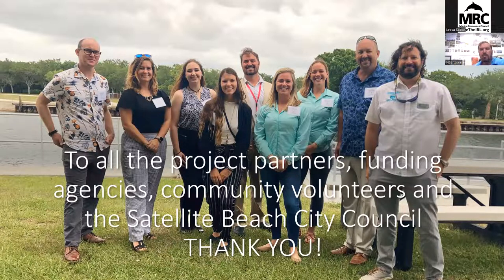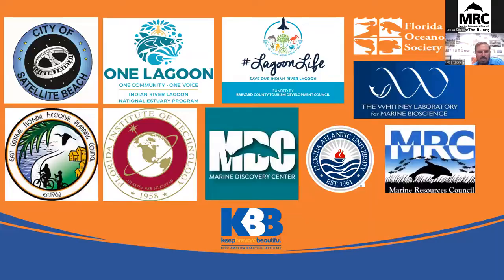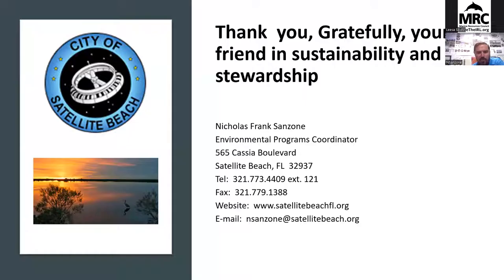Big thanks to all of our project partners, funding agencies, community volunteers, and the City of Satellite Beach — city council, city manager, and staff. Here's a few of our partners at the IRL symposium. This presentation took me 40 minutes and the symposium only gave me three minutes, so I'm really happy to have had this opportunity with MRC. If you have any questions, please feel free to email me. If you want to be involved, have thoughts, questions, comments, or recommendations to improve, please reach out at nsanzone@satellitebeach.org. Visit the city website — check out the story map, the video, and the volunteer links through the rec page.